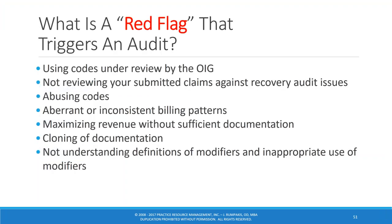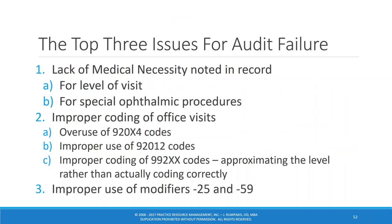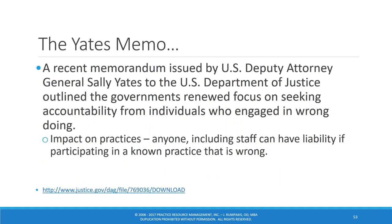What are red flags that trigger an audit? Using codes that are under review, not reviewing your claims, abusing codes, inconsistent billing patterns, maximizing revenue without good documentation, and not understanding definitions of modifiers or using them inappropriately. The top three issues I see are: lack of medical necessity noted in the record for either the visit or special ophthalmic procedures; improper coding of office visits; and improper use of modifiers 25 and 59. Also understand that everybody in the office can have individual liability — being an employee does not absolve them.